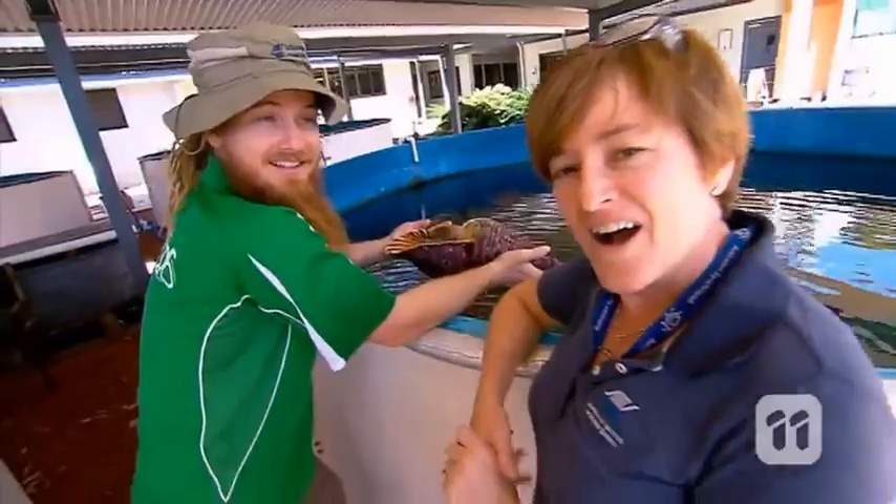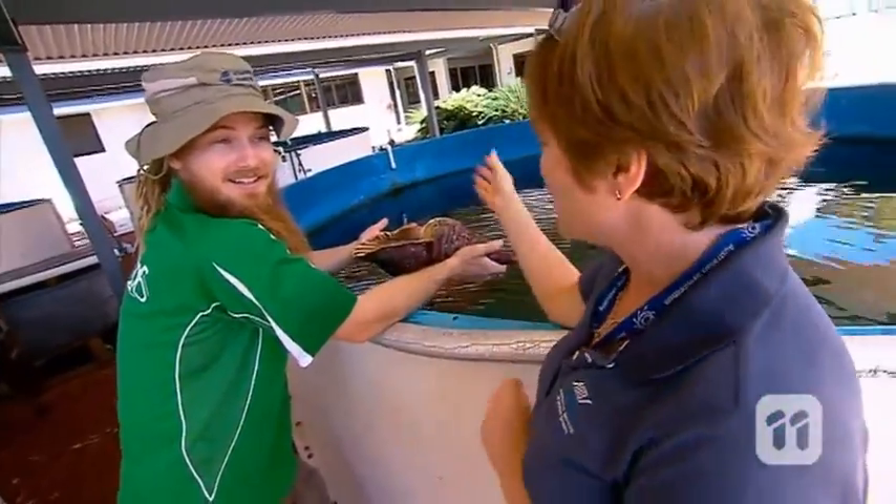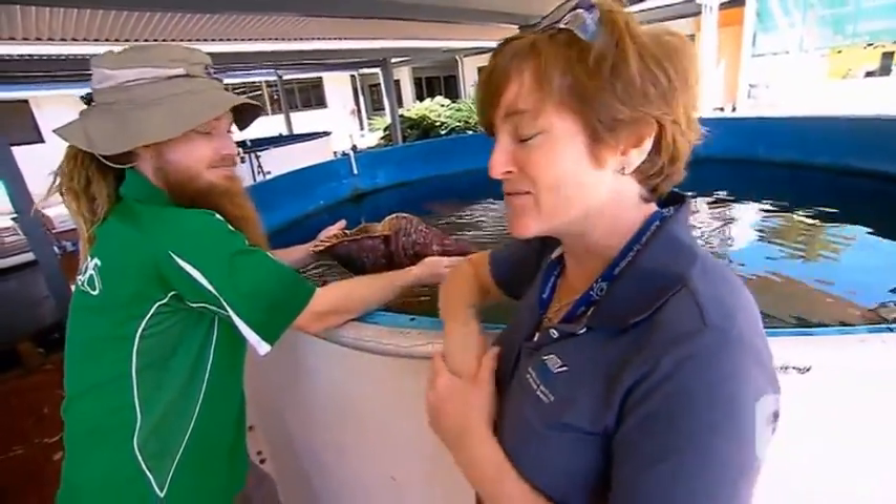I'm Peter Thomas-Hall from the Australian Institute of Marine Science, and this here is a giant triton trumpet shell. My name's Dr. Sheree Moddy, and we've been researching ways on how to control the Crown of Thorns starfish. The giant triton trumpet shell has a few tricks up its sleeve.